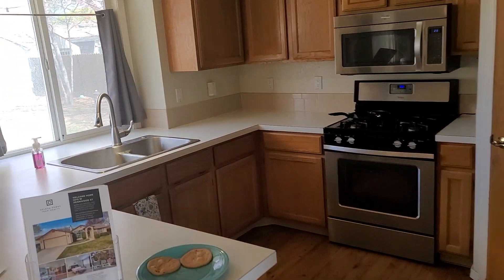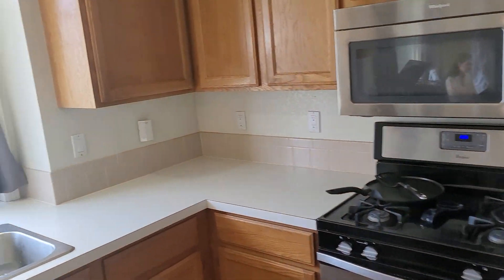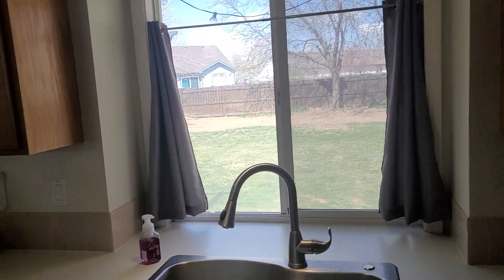So living room, open to the kitchen and dining. And then we'll go out and check out the backyard.